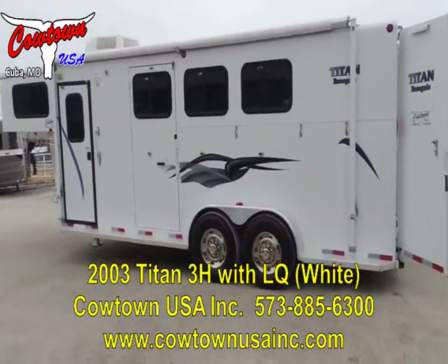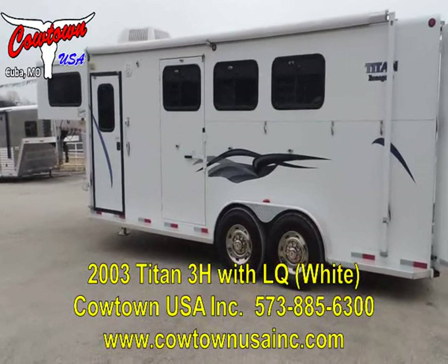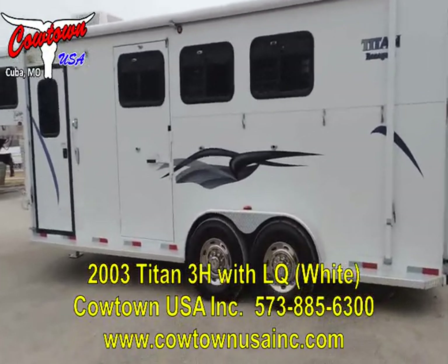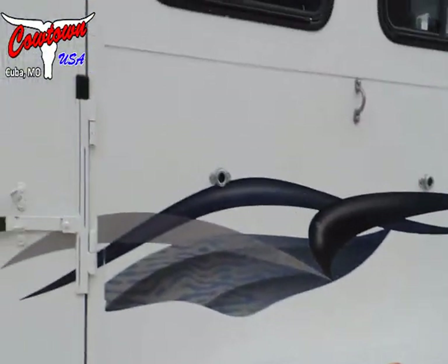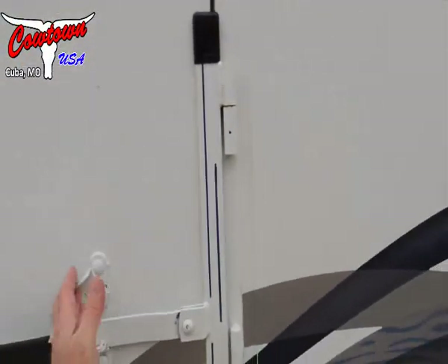Hi guys, Rick Dan with Cowtown USA here with a 2003 Titan that is probably as nice and clean a trailer as I've seen come through here in a long time. Big axles, Firestone radial tires that you won't do a thing with. Brakes and bearings going through, drop-down doors, full escape door.